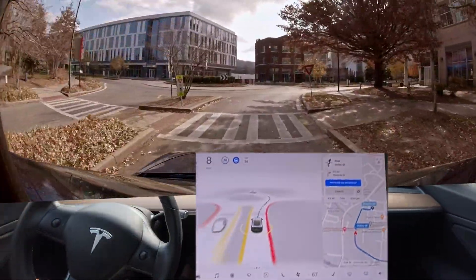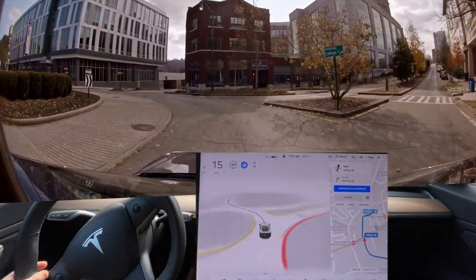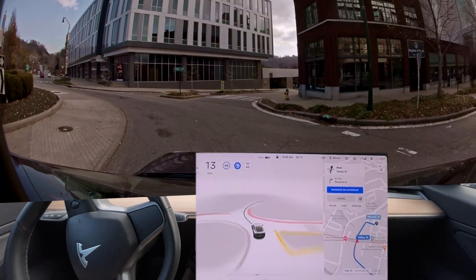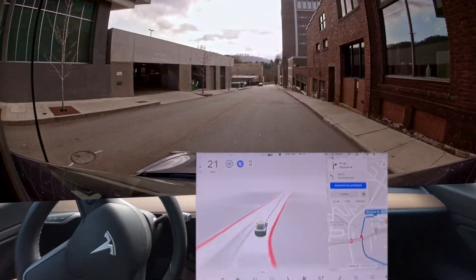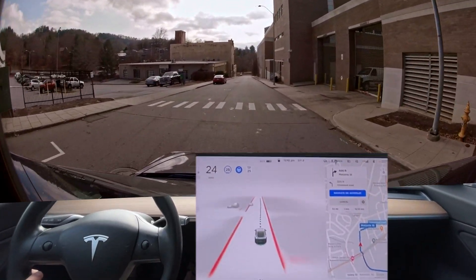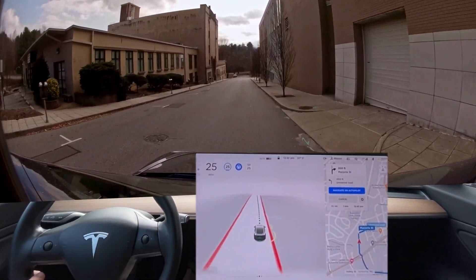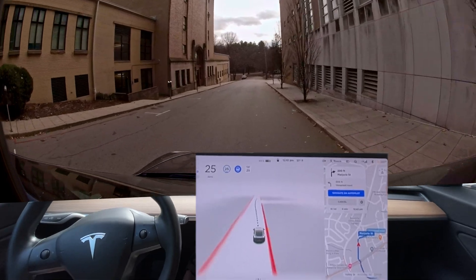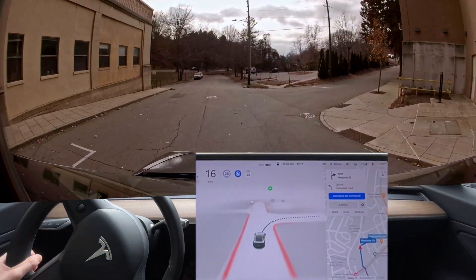Okay, it's still trying to stop going through yield signs. This was smoother going through the roundabout — I like that. Again, it still tried to stop going through the yield sign. We have several more roundabouts on our new test — it didn't go through. We'll see if that's an improvement.